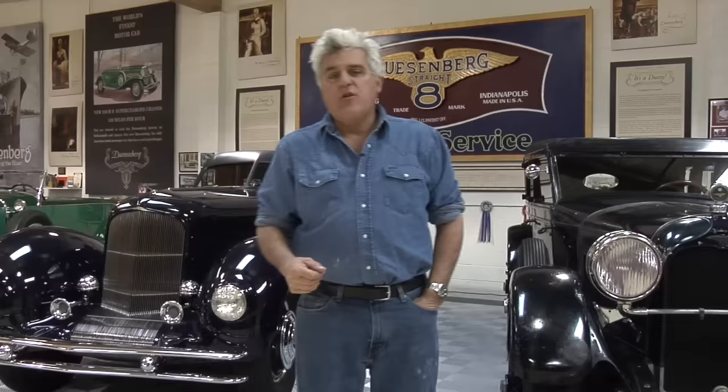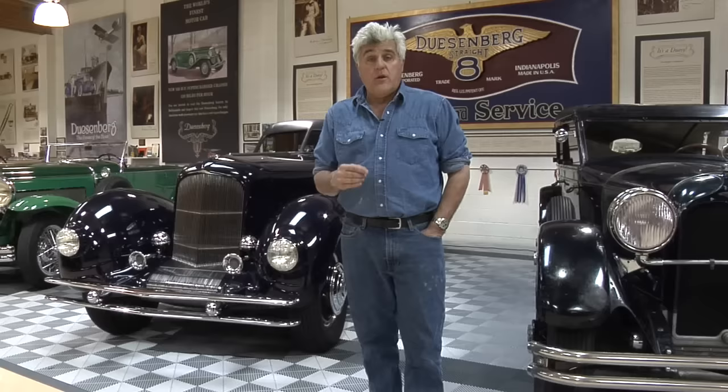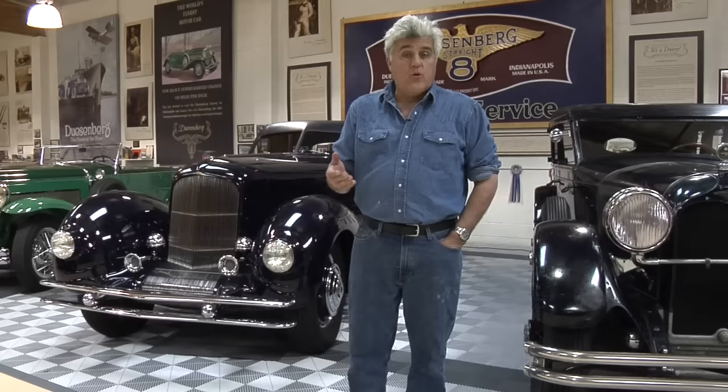Welcome to another episode of Jay Leno's Garage. We're here in the Duesenberg room — we call it that because this room is filled with Duesenbergs. These are all pretty self-explanatory. We're going to talk about not a Duesenberg today, but a car that was originally known as the Baby Duesenberg.